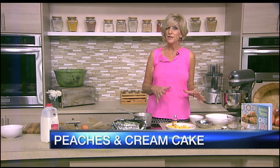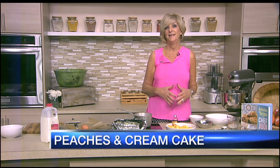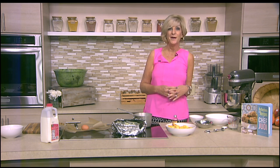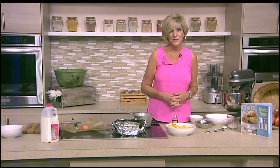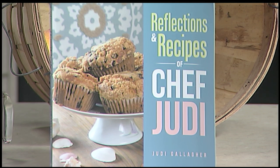I am going to be making a peach cream cake, but there's actually no cream cheese or anything like that in it. It's similar to one of those ooey-gooey butter cakes that you hear about from people in Minnesota, but we're using those beautiful, fresh peaches from Georgia that I picked up at Yoder's Produce Market. And guess what I brought in today? I brought in my new book, Reflections and Recipes of Chef Judy Gallagher. You'll be able to order this right now online on Amazon and Barnes & Noble online, coming to your bookstores next month.